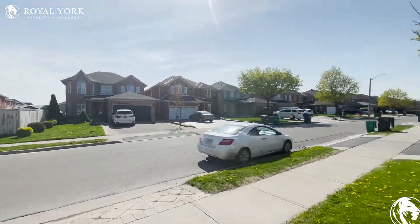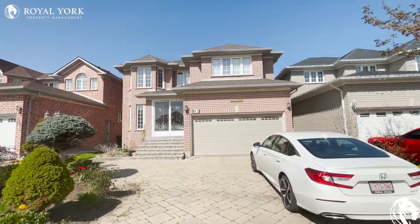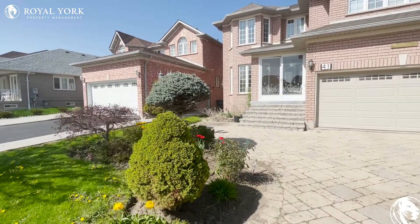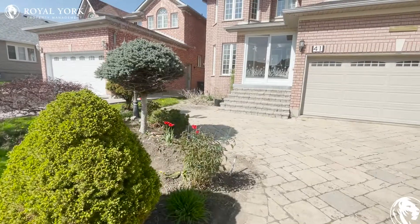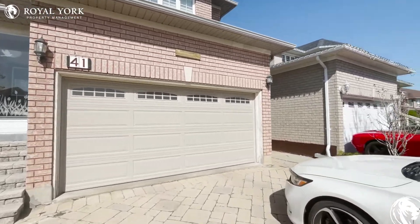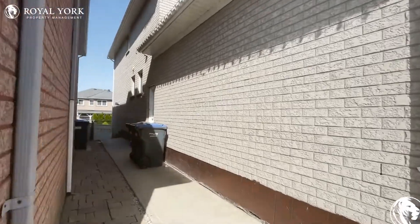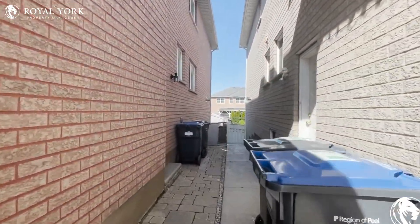Hello everybody and welcome to Brampton, Ontario — specifically 41 Springtown Trail. Look at this beautiful house before you. I'll show you the beautiful landscaping outside of this property, just to show you how much the owners care and how much hard work they've put into it. This is going to be a basement apartment, though I don't really like calling it that — and you're about to find out why.